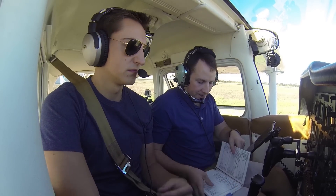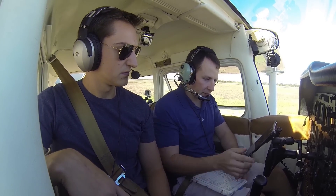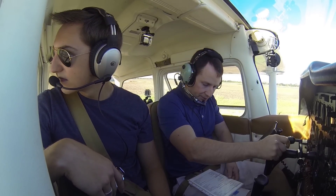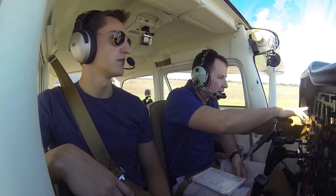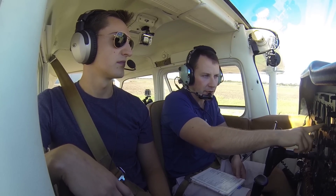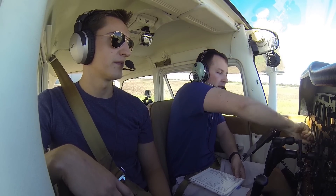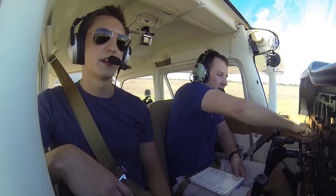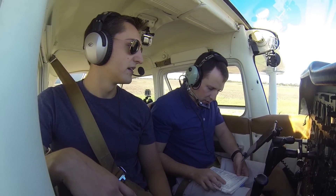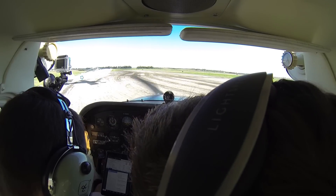Alright, let's see here. Cabin doors and windows — fine. Flight controls free and correct. Flight instruments check and set — good. That's because we pulled it out of the hangar and turned it. Heading by runway — good to go.